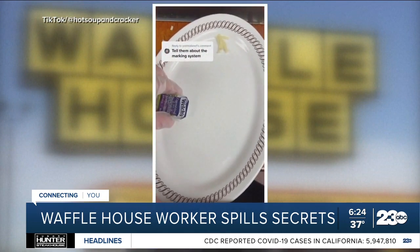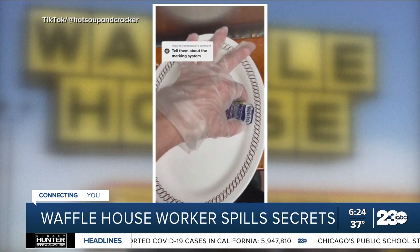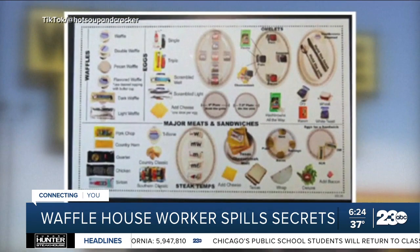First rule of Waffle House: upside-down jelly means wheat toast, apple butter means raisin toast. All the way to the left is a plain omelet, at the bottom is a bacon omelet, to the right is a sausage omelet, and up top is a ham omelet. For newer employees, there's a chart for guidance.